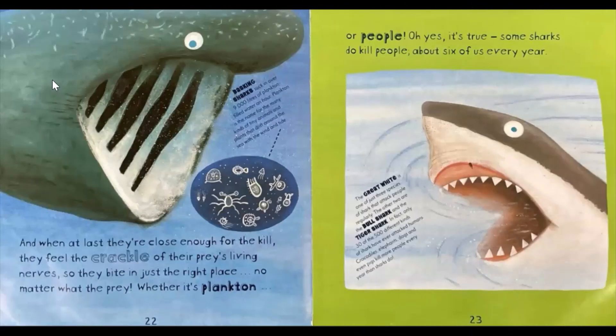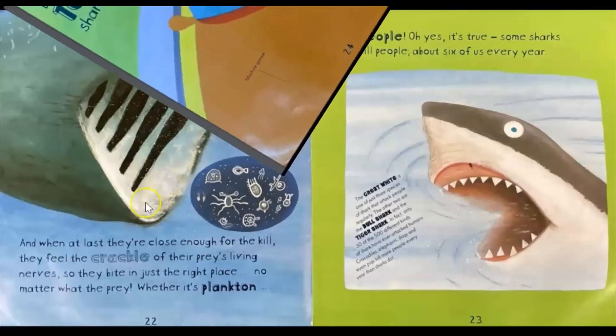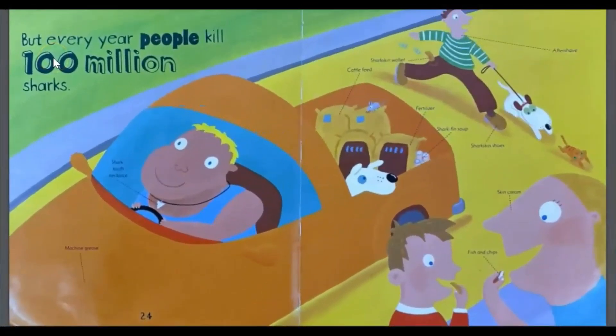Let's think about what surprising information we've read about on these pages. One detail I read about was that sharks use their senses to find food — even the tiniest of clues. What's another detail we learned on these two pages? Turn and tell your buddy. Did you say they get close to their prey? But every year, people kill 100 million sharks.